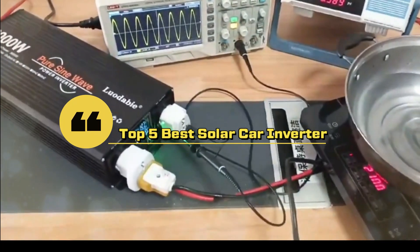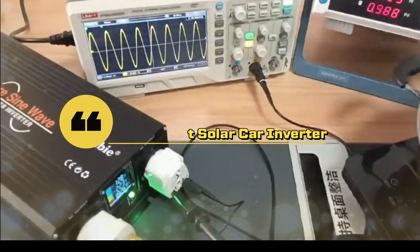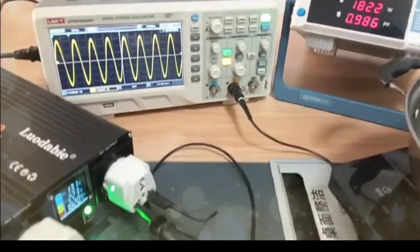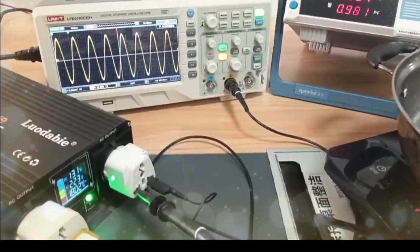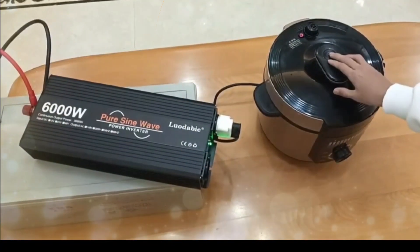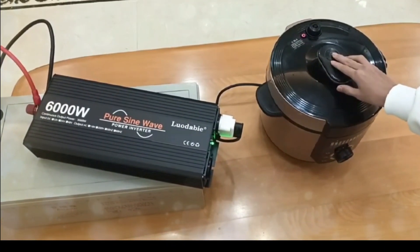Looking for the top 5 best solar car inverters? In this video, we'll highlight the top choices to efficiently power your solar vehicle, ensuring reliable performance, maximum energy conversion, and an eco-friendly driving experience wherever you go.